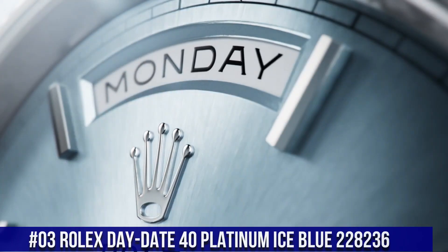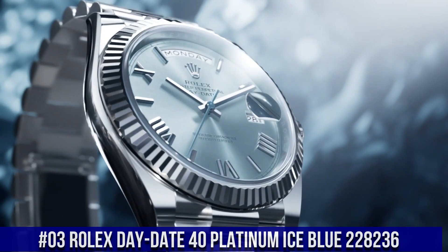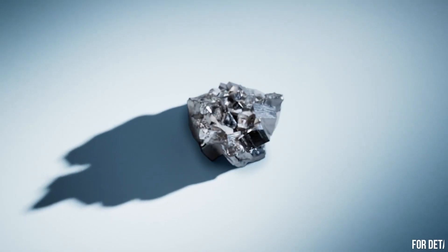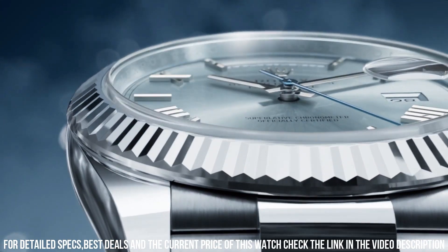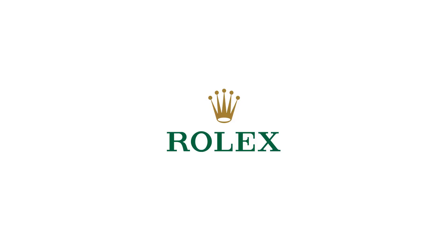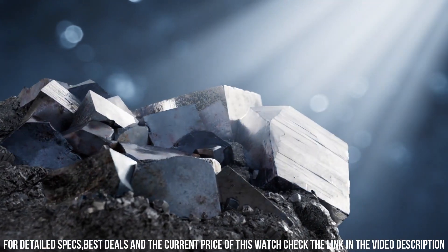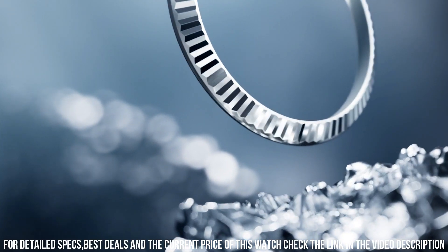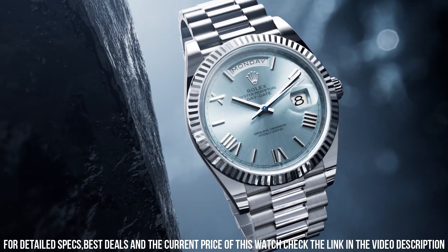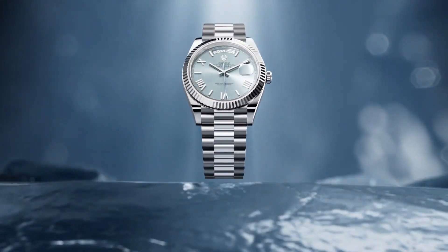Number 3: Rolex Day-Date 40 Platinum Ice Blue, reference 228236. Screw-down crown, platinum fluted bezel, automatic movement, solid case back. Material platinum, case size 40mm, super case type, round case shape. Dial type analog, date at 3 o'clock, dial color ice blue, diamond dial markers. Band material platinum, concealed folding crown clasp, President bracelet. Watch style dress watch, men's. Complications: date, day-date. Water resistant 100m/330ft.